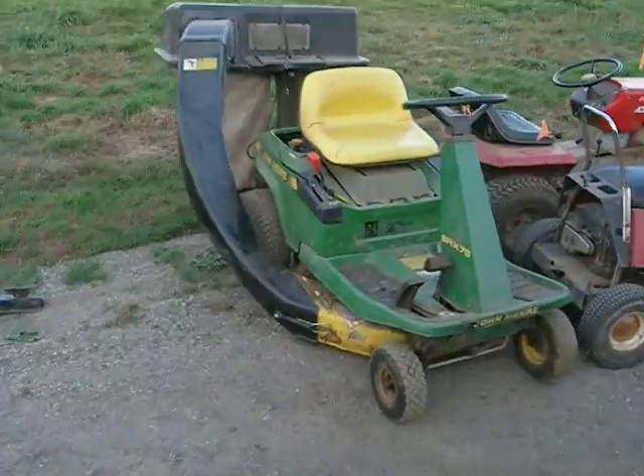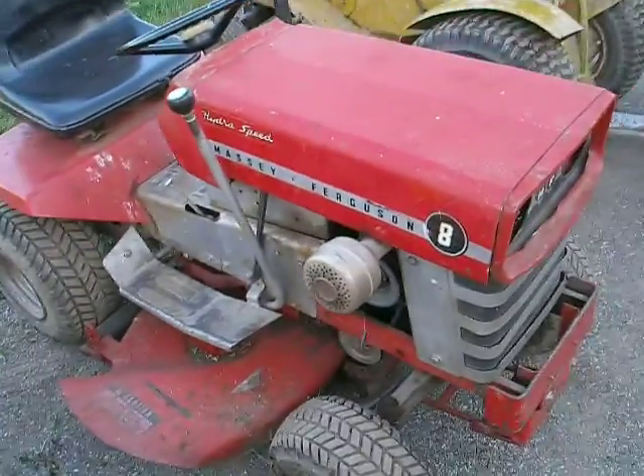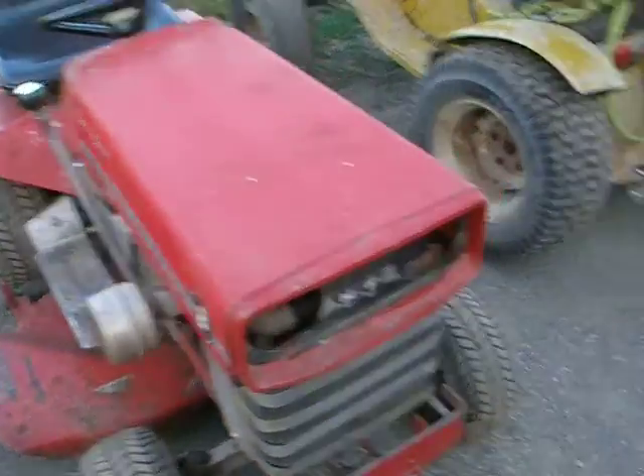John Deere I use for cutting my neighbor's lawn and lawn mowing business. Little Aarons. Massey Ferguson 7 with 8 horse Briggs, and Massey Ferguson 8 with 10 horse Briggs.